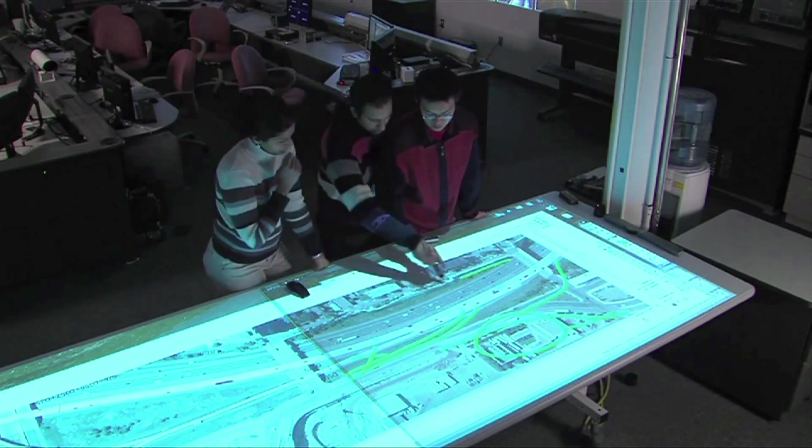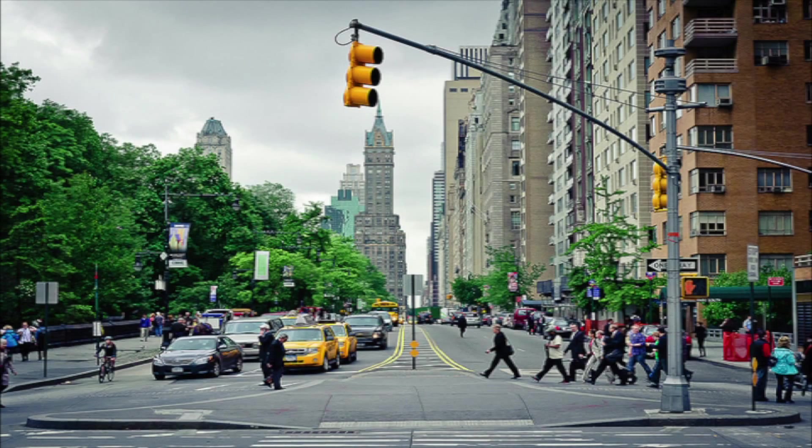While it's still being implemented, TMC engineers will soon have the ability to control traffic lights at 12,000 intersections in Manhattan alone. The system helps them identify problems based on data in the field and see if they can make changes to improve traffic flow. The TMC is the control room where all the data comes back and operators get to make decisions.